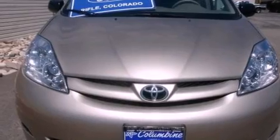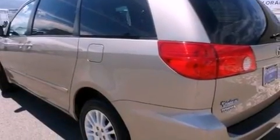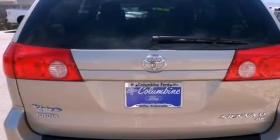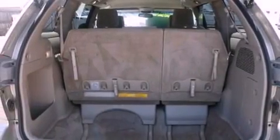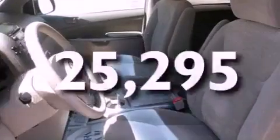Its top features include heater vents for rear-seated passengers, cruise control, full-power accessories, a CD player, 17-inch wheels, roof rails, a low-tire pressure indicator, traction control and stability control systems, front and rear reading lights, and this vehicle has fewer than 26,000 miles on the odometer.